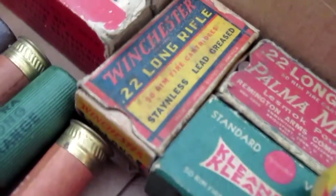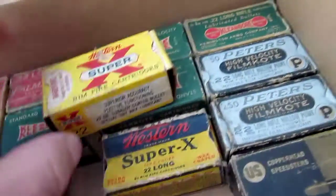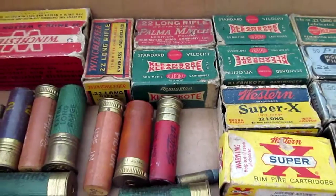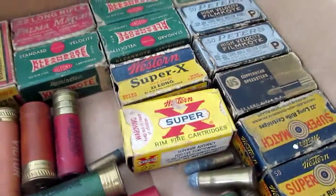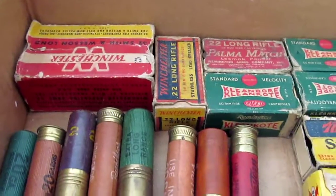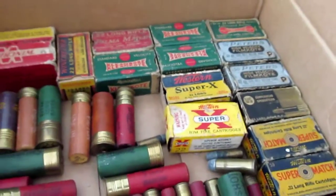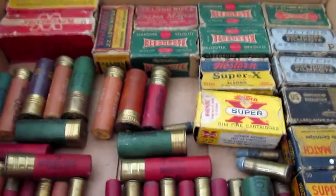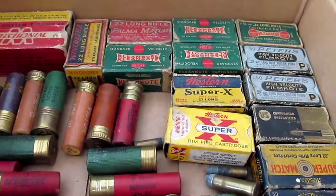Cool little decorative boxes. Nowadays you're so used to buying .22 shells in those 100-round plastic containers or the value packages. These little decorative boxes kind of don't really exist anymore — something to think about collecting I guess. But like I said, I have too much other stuff, I don't have time to collect this all. They're going bye-bye — let somebody else enjoy it. Just wanted to show you guys.